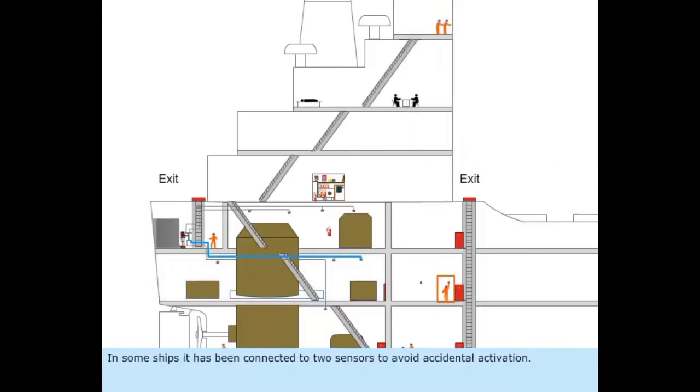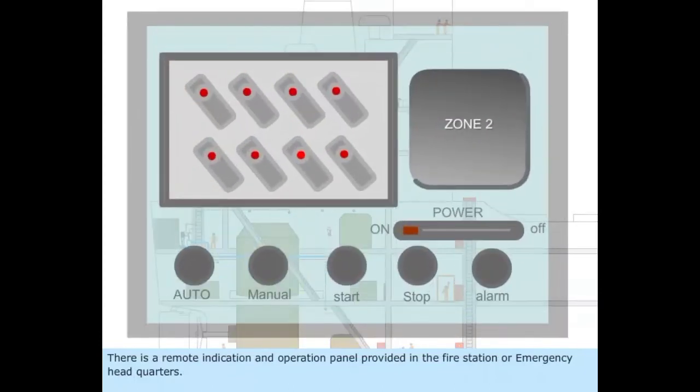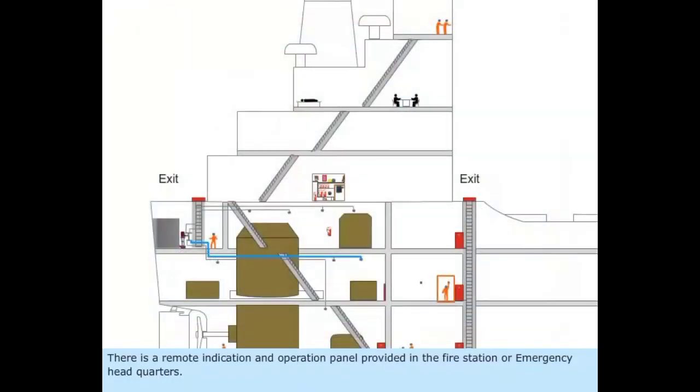In some ships, the system has been connected to two sensors to avoid accidental activation. There is a remote indication and operation panel provided at the fire station or emergency headquarters.